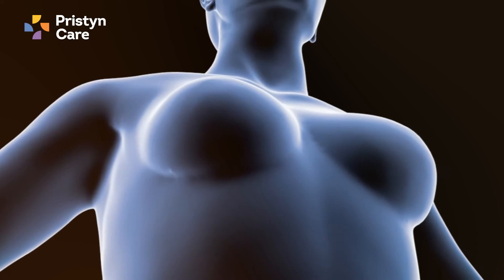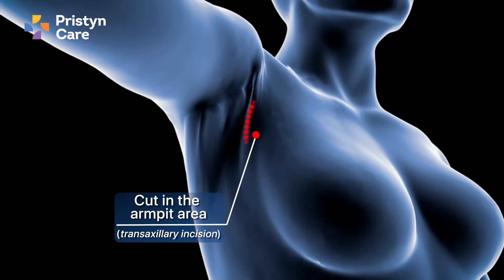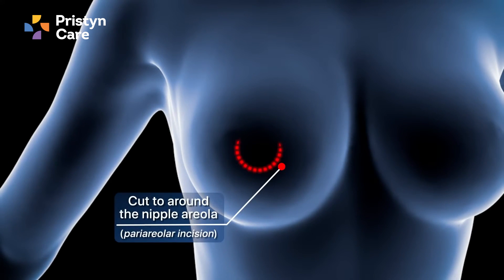The disadvantage of implants is that you have to insert them by giving an incision or a cut. This can be either under the breast, in the armpit, or sometimes on the boundary of the nipple and the skin. So a scar will always be present, but with fat transfer there is very minimal scarring because we are injecting the fat through a small puncture hole.